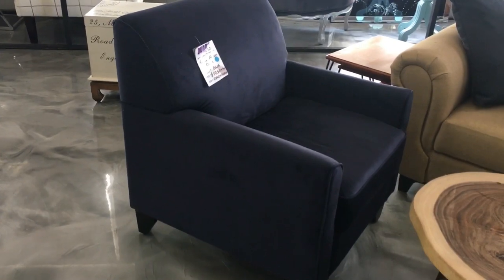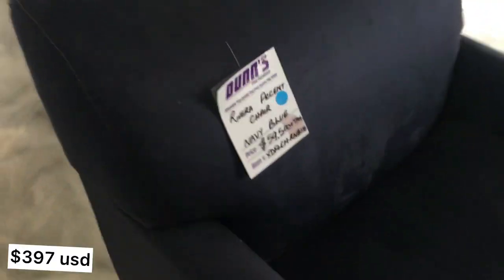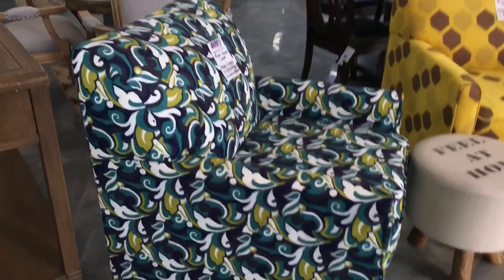Throughout the video you're going to see these accent chairs. They're just the same shape, they just wrapped them in different fabrics. So they're the same price, the same shape, just wrapped in different fabrics.